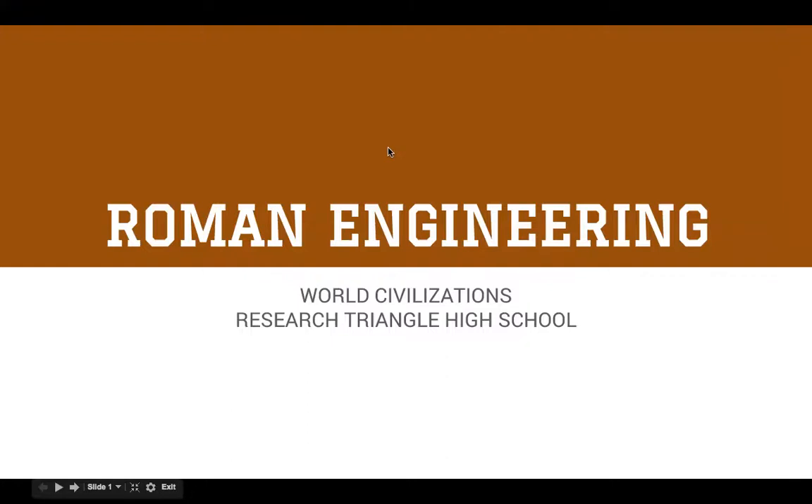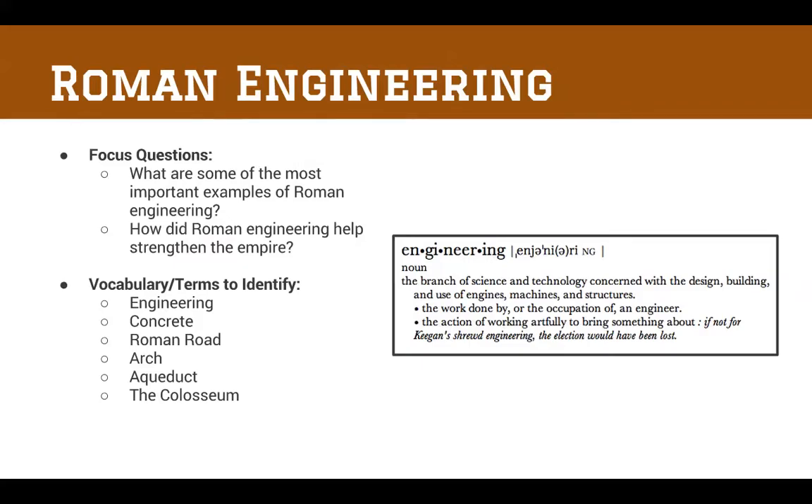Hello again World Civilizations class. This is Mr. Lassiter with you once again and today we're going to talk about Roman engineering. We're going to be looking at some of the technology of the Roman Empire and why it helped the Romans actually become so powerful. This is a little bit of a long PowerPoint, but I provided you with some fill-in-the-blank notes to go along with it. There will be some vocabulary — make sure you get that in your notebooks.